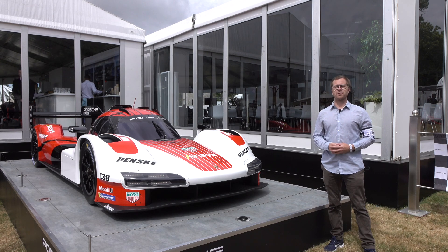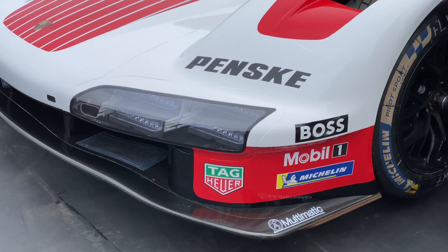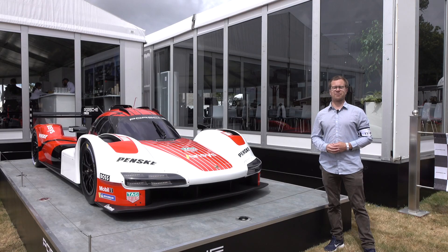This year, probably the most impressive thing that debuted was this Porsche 963 Endurance Racer, but there's a lot of other stuff that Porsche brought to the show that's almost as impressive, or more so depending on what your perspective is.